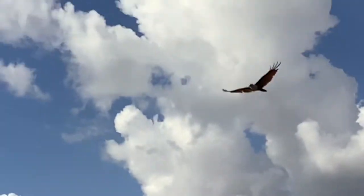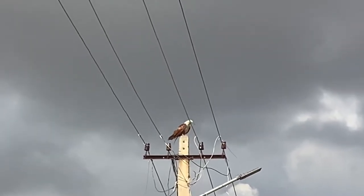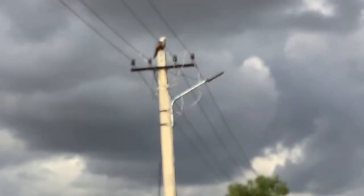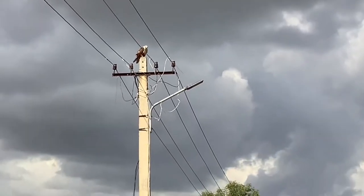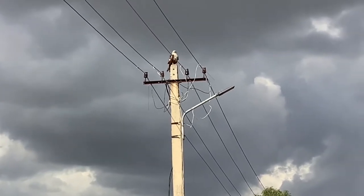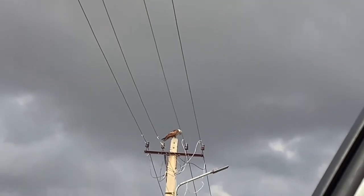Out of nowhere, a Brahmini Kite appeared and sat down on an electric pole, munching on something. The Brahmini Kite is found in places like Southeast Asia, the Indian subcontinent, and Australia — in Australia it's known as the red Australian kite. This species can be easily identified because of its white head and neck.